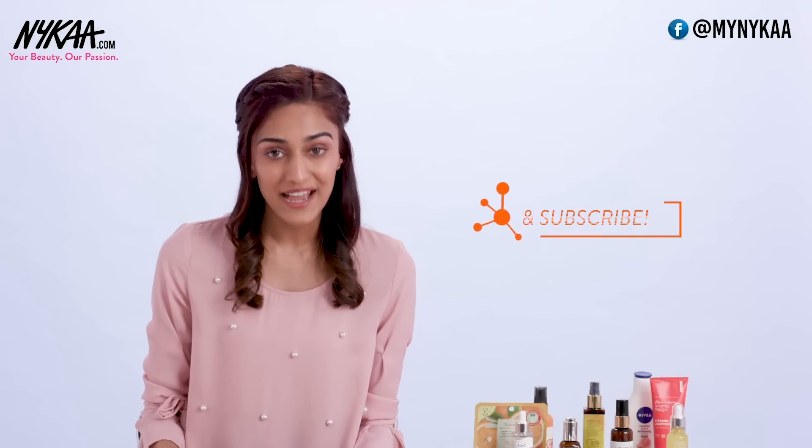Before we end this video, I have a special something for you — it's a giveaway! All the contest details are down below in the description box. Do not forget to like, share, comment and subscribe. And if you want to know anything about any other ingredients, comment below. I'll see you soon!